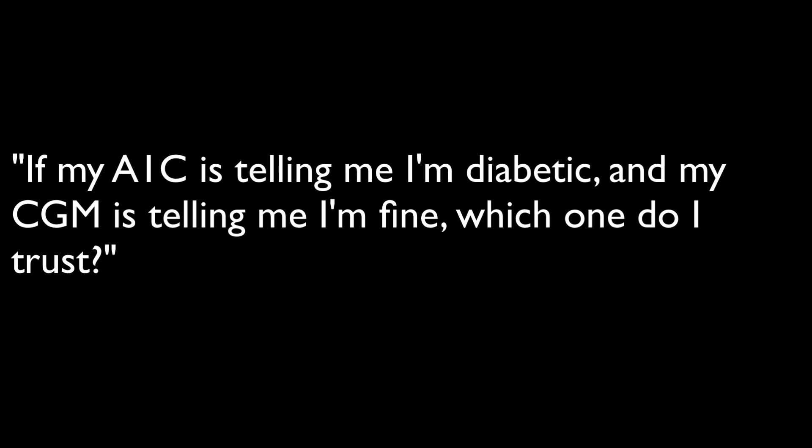If my A1C is telling me I'm diabetic and my CGM is telling me I'm fine, which one do I trust?